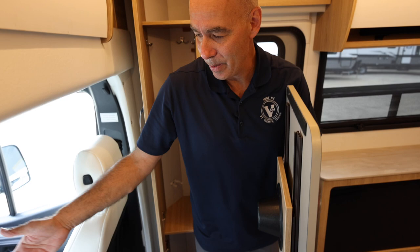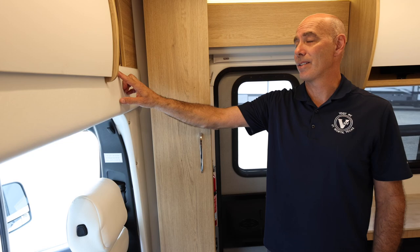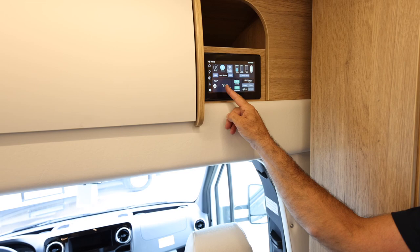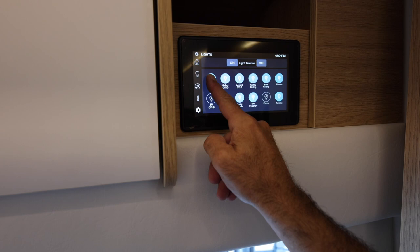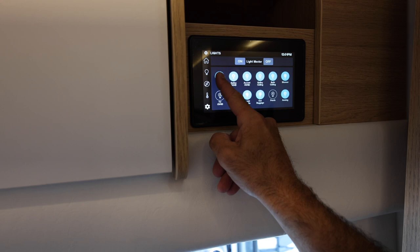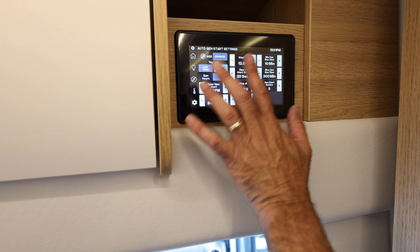Right up here is our multiplex system — diagnostics, controlling lighting, really all the systems right here. You can also operate this from your phone. Here's your lighting control: if you hold your finger on it the lights will dim. You can turn them all the way off and back on, and it returns to the previous setting. You can dim these lights at an infinite number of settings.